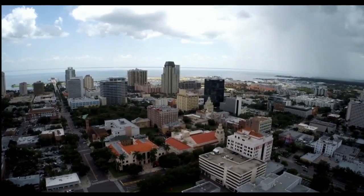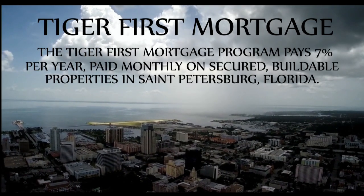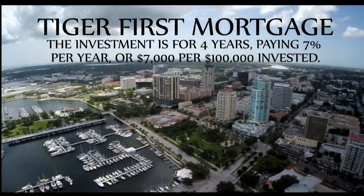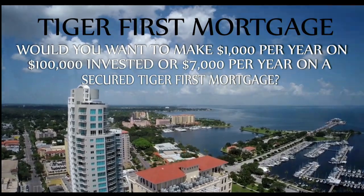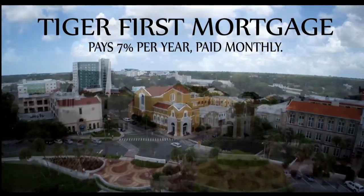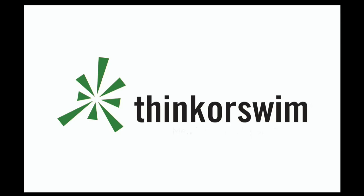[Ad: The Tiger First Mortgage Program pays 7% per year paid monthly on secured, high-value, buildable properties in St. Petersburg, Florida — compared to the best 5-year CD rate of 1%. The investment is for four years; investment amounts range from $100,000 to $500,000. Call 877-518-9190 for more information. Brought to you by Think or Swim.]